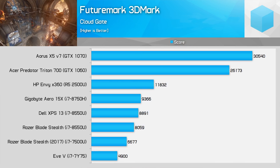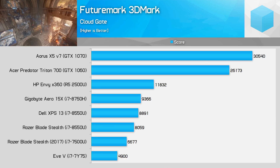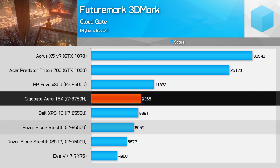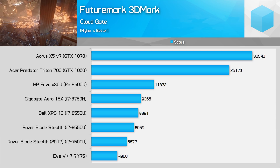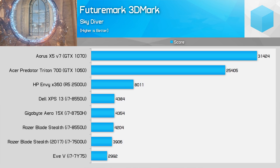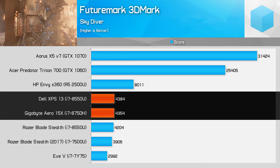Briefly on iGPU performance, in the 3DMark Cloud Gate test the 8750H takes a 5% lead on the 25 watt 8550U and a 16% lead on the 15 watt variant. Most of this is down to a superior CPU score, with a near identical GPU score. In the more GPU-limited Skydiver test, this lead is eradicated, which isn't a surprise as the integrated GPU in both chips is basically the same.